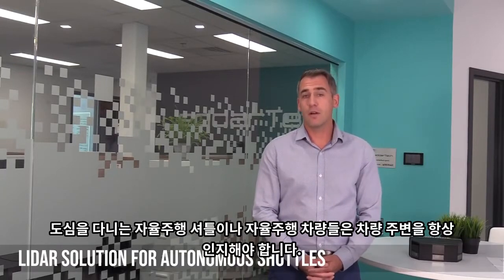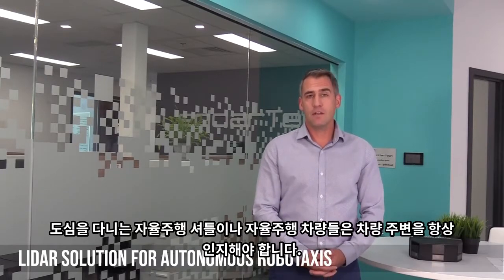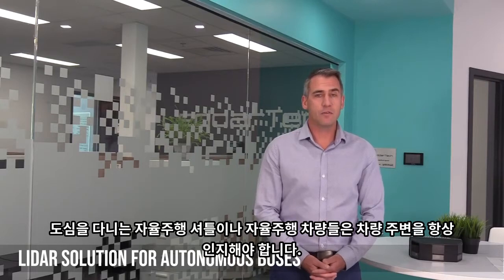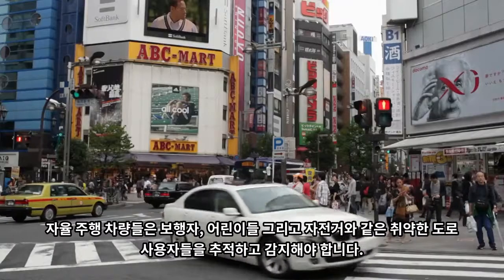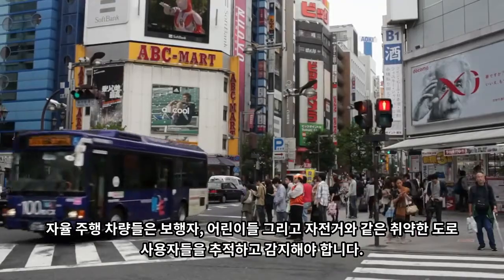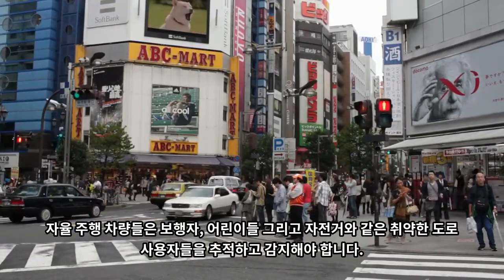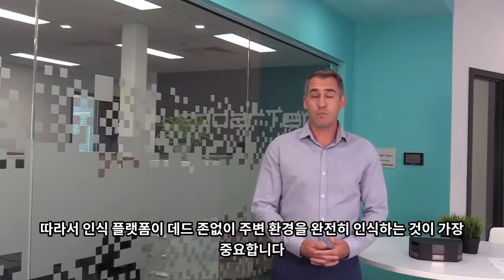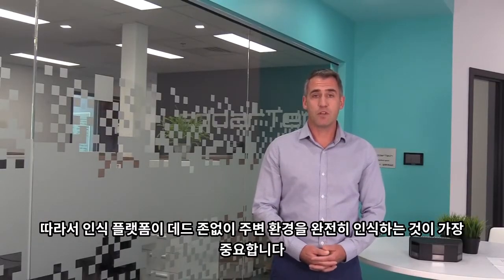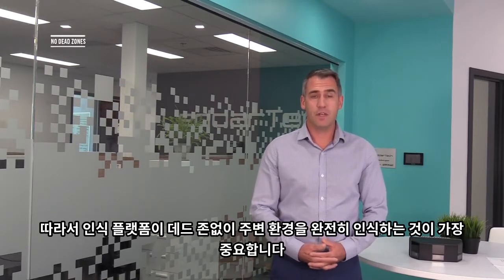Autonomous shuttles and other autonomous vehicles navigating into urban environments need to be aware of their surroundings at any point in time. They need to track and detect vulnerable road users such as pedestrians, children, and bicycles, just to name a few. Therefore, it is of paramount importance that their perception platform is fully aware of the surroundings without any dead zone.